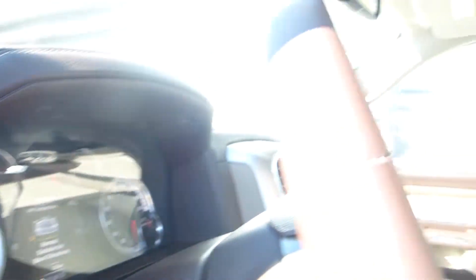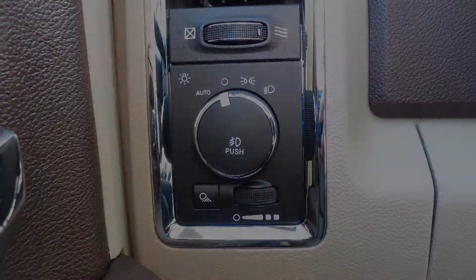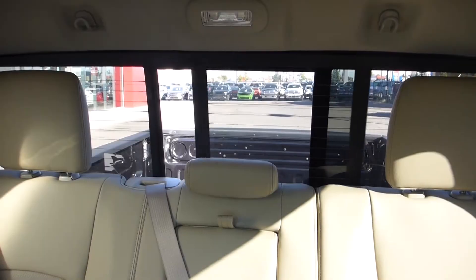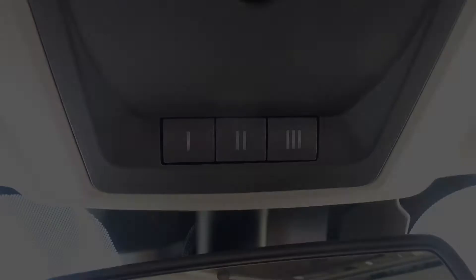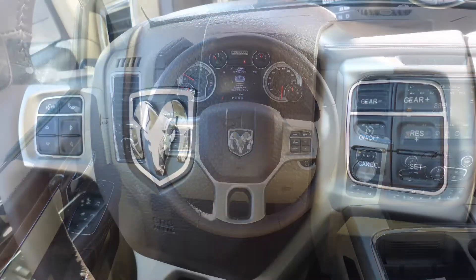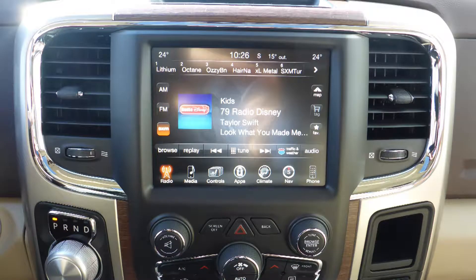Aside from your standard features, this vehicle includes a remote start system, automatic headlamps, power adjustable seats with lumbar adjust and memory, a rear power sliding window, a universal garage door opener, steering wheel mounted audio controls with cruise control, and a touch screen media center with AM and FM radio and Sirius satellite radio.